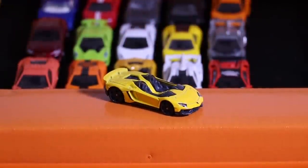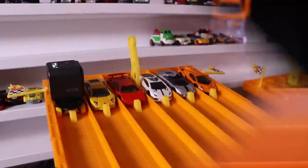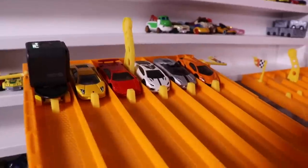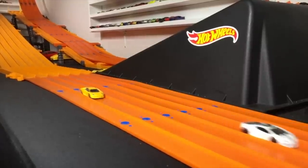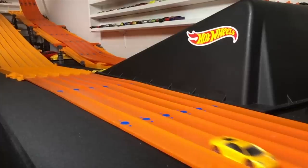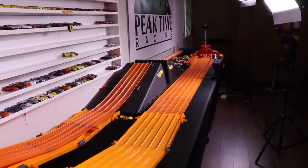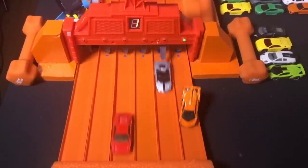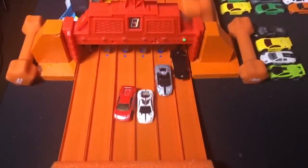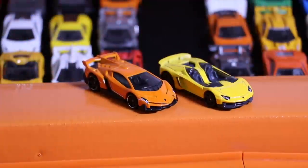The yellow Lamborghini Aventador J is our first Lamborghini to move on. Our second set of cars is at the starting line — they're all set and ready to go. Race number two, on your mark, get set, go! The orange Veneno takes race number two and joins the yellow Lamborghini Aventador in round number two.